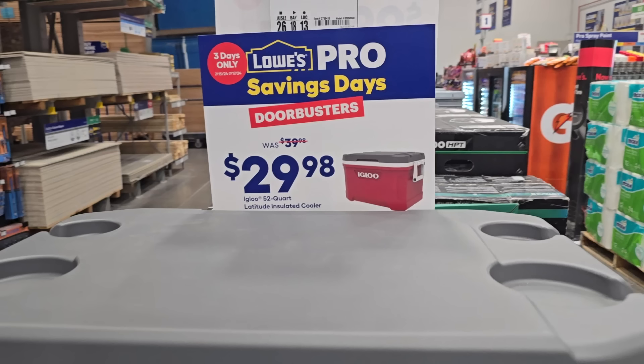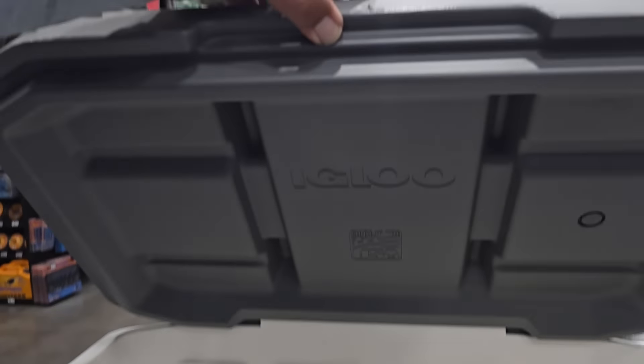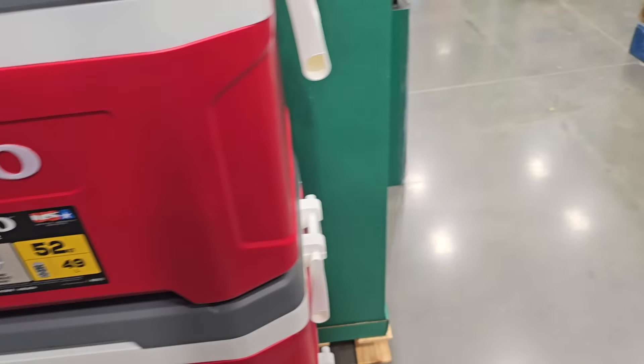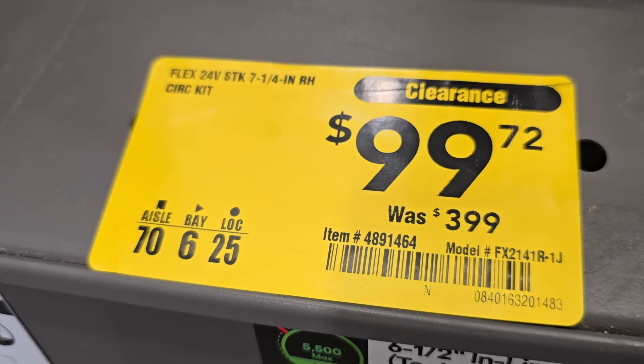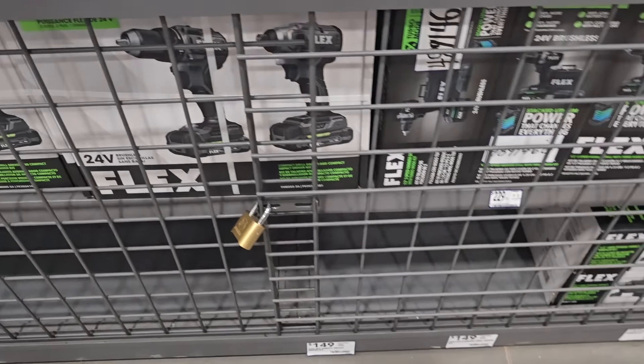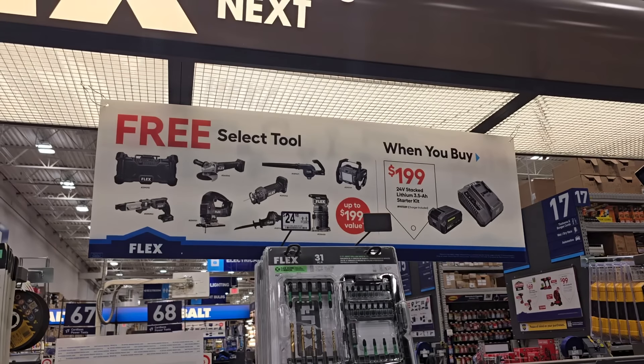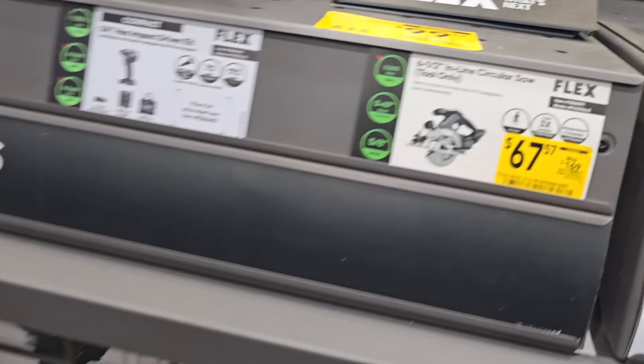Pro Days door busters — $29.98 for this Igloo cooler, really nice. Check this out — this is the FLEX 7¼-inch rear handle circular saw, $99 off at $399. It is the kit and does come with the stack lithium battery. Unfortunately I did not find one — if you find one, let me know. I'm in the Phoenix area.